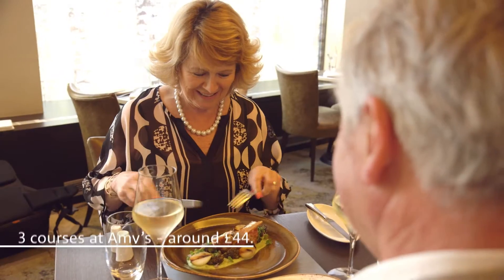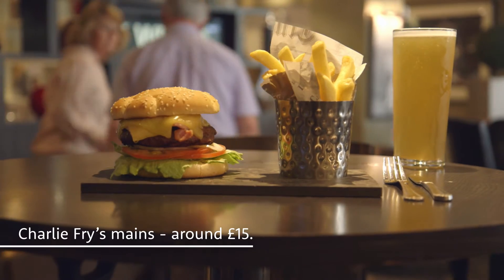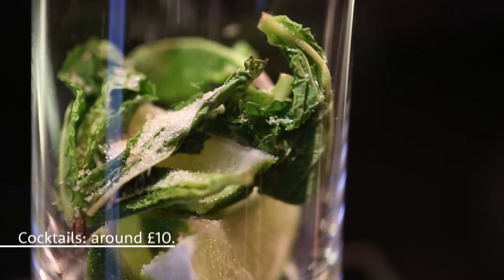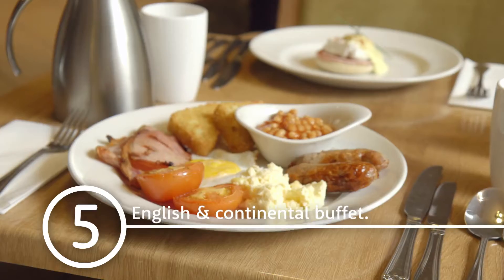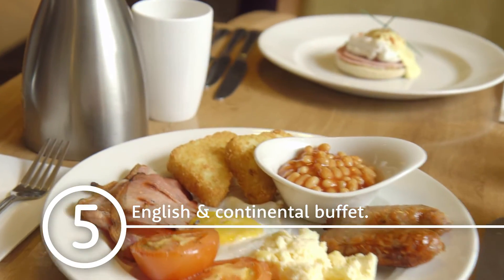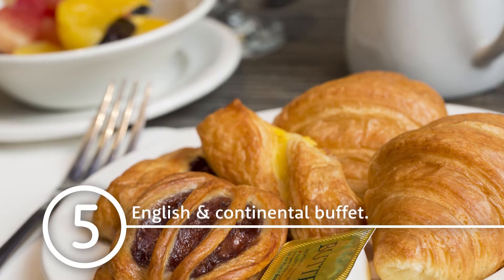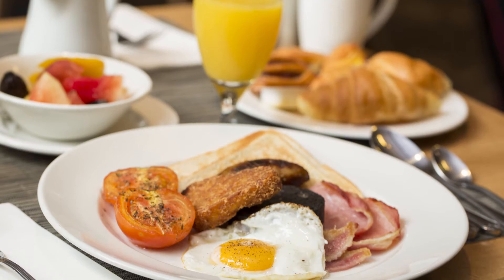Amy's restaurant is fine dining and Charlie Fry's sports bar feels a bit like your local. We'd recommend Amy's bar for a mojito. Breakfast is an English and continental buffet — that means you can eat as much as you like. You could save £4.95 per person by booking it in advance with us.